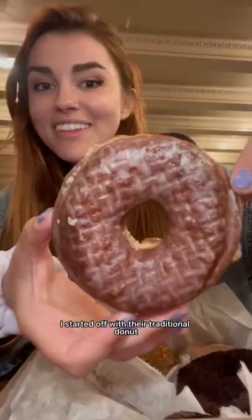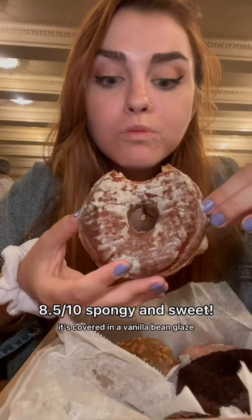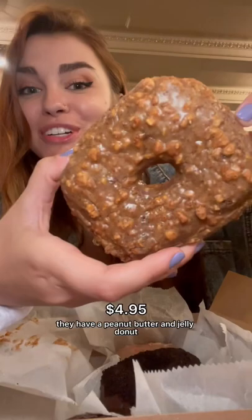I started off with their traditional donut. It's covered in a vanilla bean glaze and it's so light and airy and fluffy. And they have a peanut butter and jelly donut — they roast their own peanuts and make their own jam with fresh fruit. It's so sweet and savory.